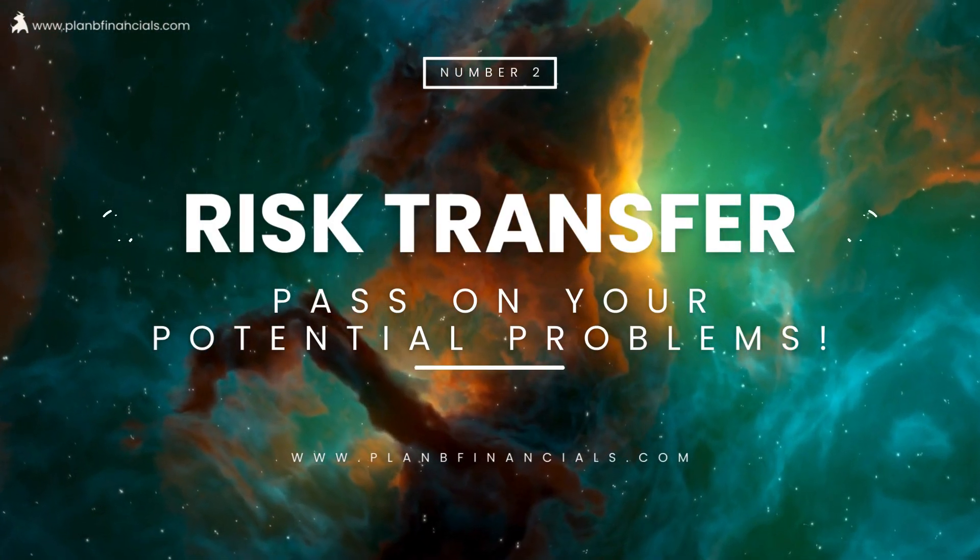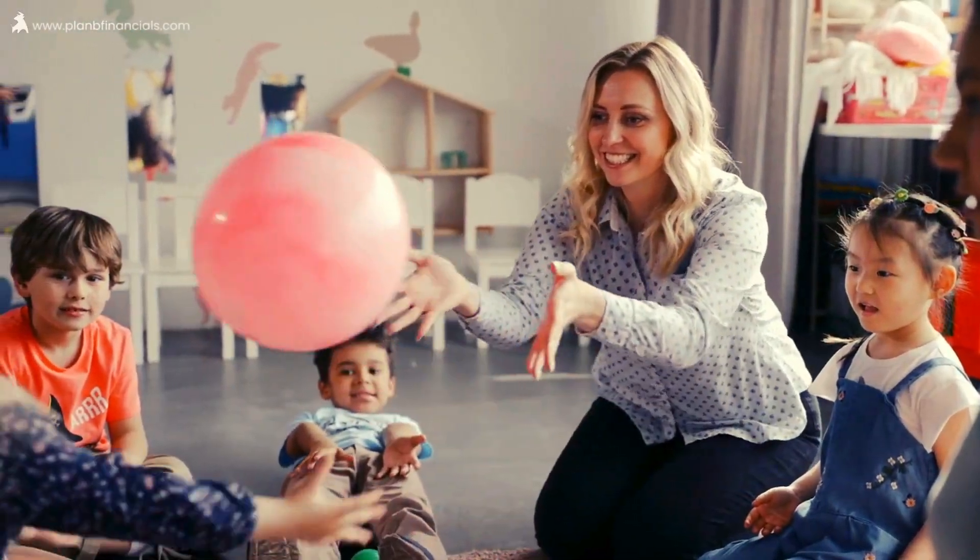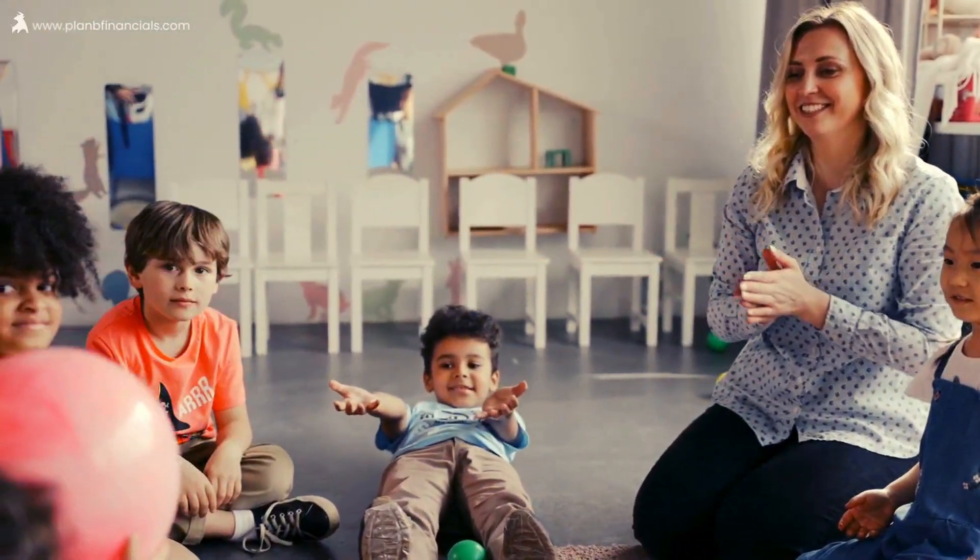At number two, we have a concept called risk transfer. Risk transfer is like passing on potential problems to someone else or using tools like insurance to protect your money. Imagine hiring a professional team with the likes of a fund manager or a financial advisor to handle tricky stuff while you focus on what you're good at.